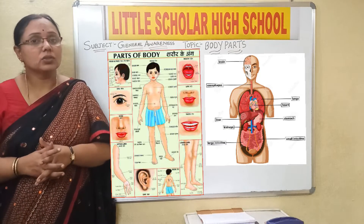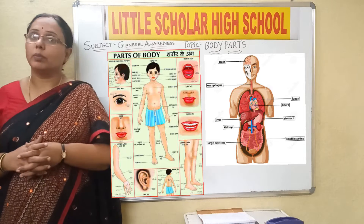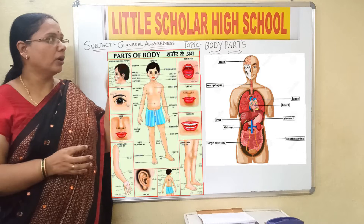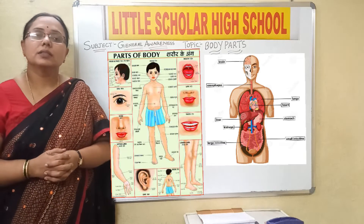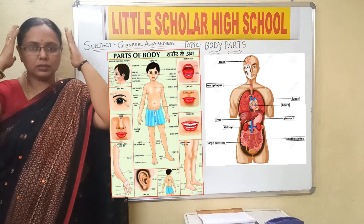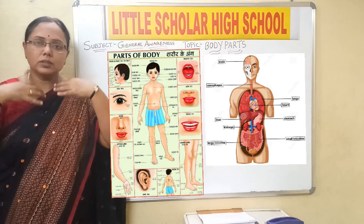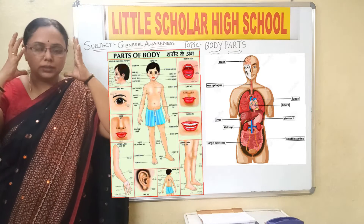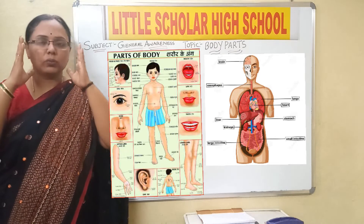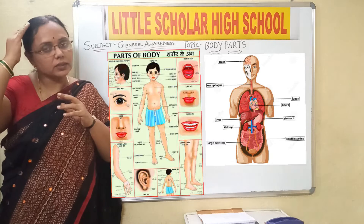Don't you think it is really important to discuss the parts of the body? Yes. So today we shall discuss about the body parts. We shall first start with the head portion. This is the head portion. This is the body, and it is the first part. Whenever we talk about the head, what is the first part we are discussing?